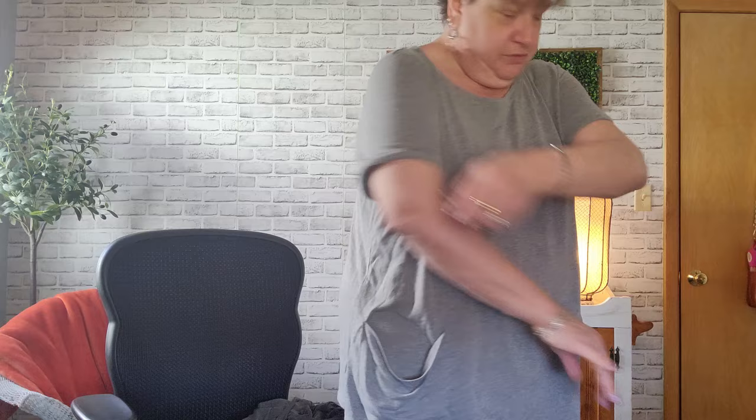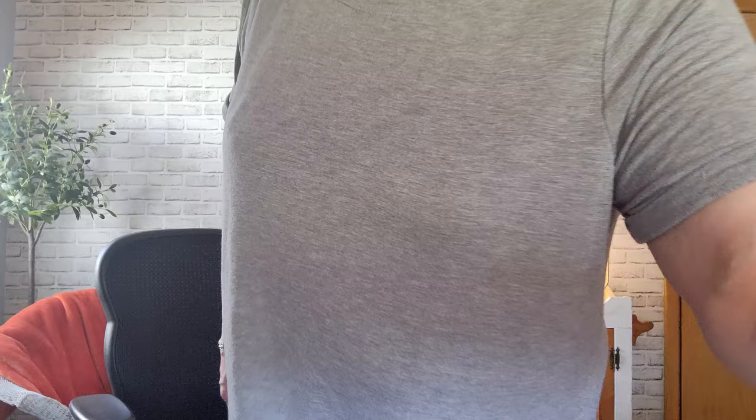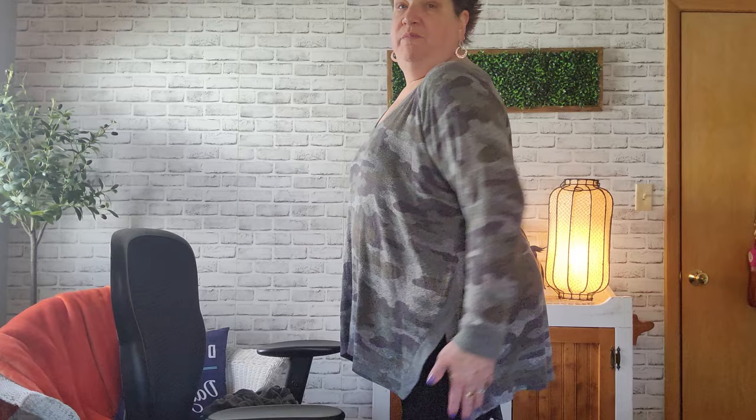I decided to try them on. This is the gray one with the pockets — I have my leggings on, which is my uniform. It's really nice and light, great for summer. I'm not crazy about rolled sleeves because of washing, but it looks really cute. The camo one is a little bit big because it's a 3X, but it's pretty long. Long sleeves are actually pretty good on this one. I'll definitely keep this one.